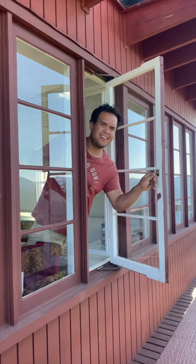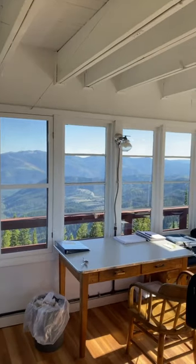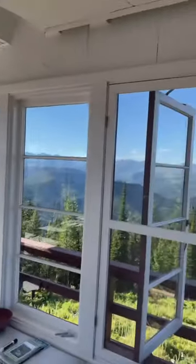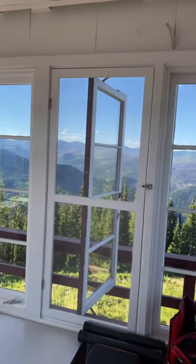Do you have air conditioning? No, but I've got windows on all four sides of the lookout so I can always catch a breeze. It's usually about 10 to 15 degrees cooler on the ridgetops than in the valleys. And when it does get hot from the afternoon sun, I can just pull a shade down.